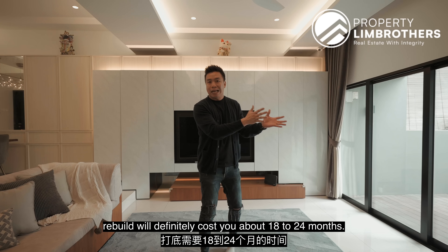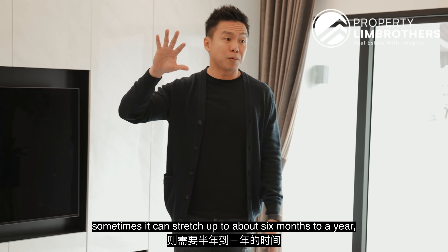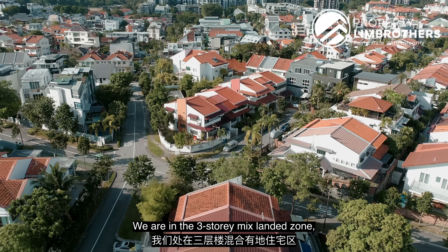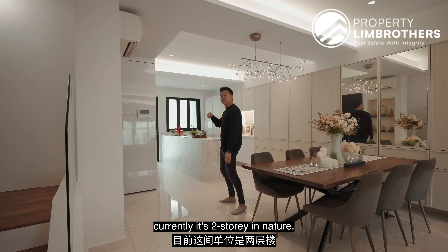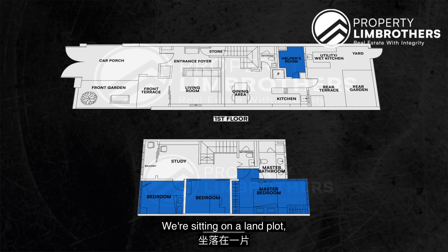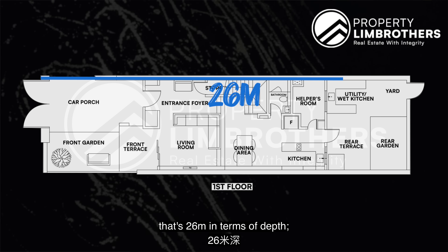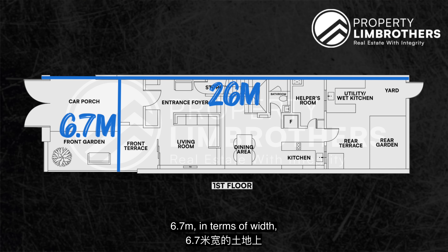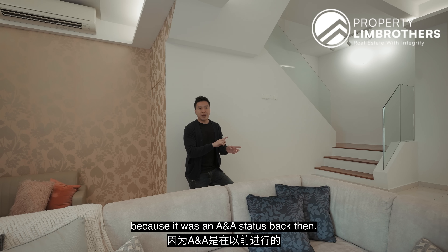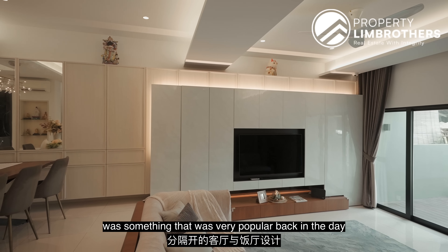If you go for any kind of works, whether it's a rebuild — which will definitely cost you about 18 to 24 months — or an A&A work, which can stretch about 6 months to a year, this home is fully done for you. We are in the 3-storey mixed landed zone. Currently it is 2 storeys in nature. We have a 4+1 configuration, sitting on a land plot of 26 metres deep by 6.7 metres wide. This is 1,880 square feet.